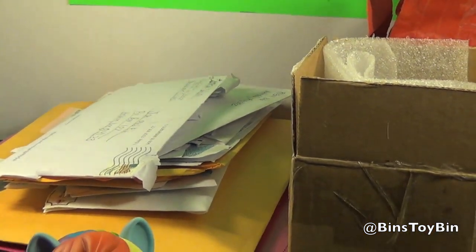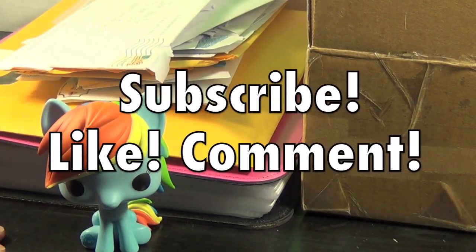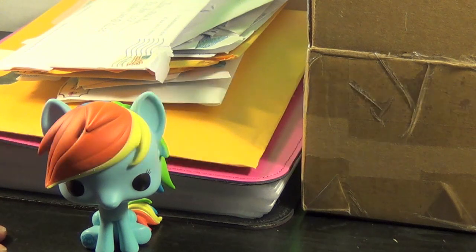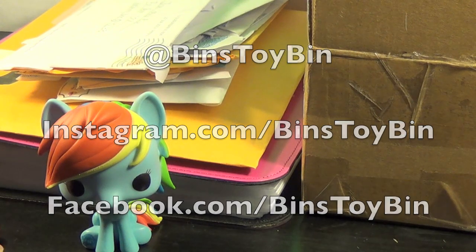I hope you liked this Fan Mail Friday video! If you did, be sure to subscribe to our channel and like and comment on our videos. Follow us on Twitter, Instagram, and Facebook. Thanks for watching everybody — bye!